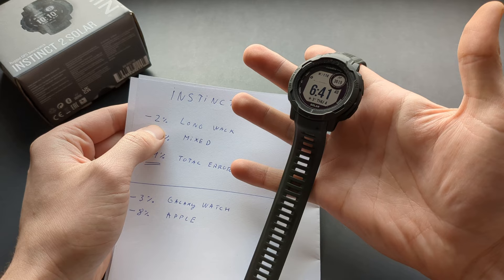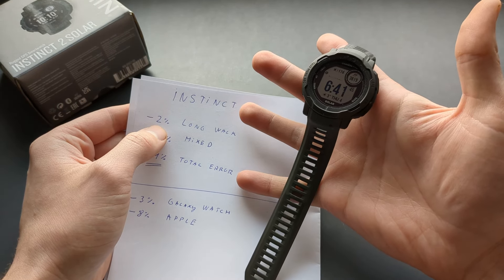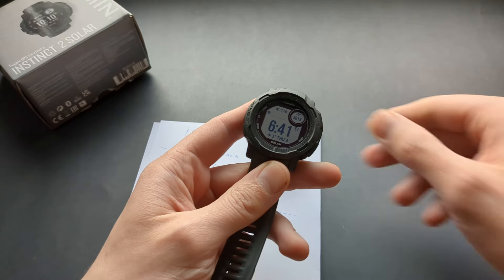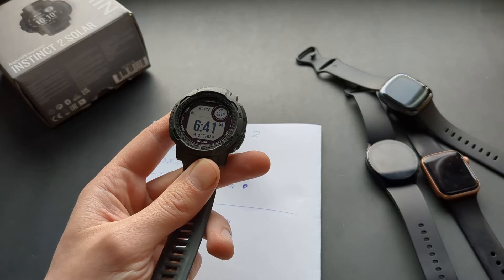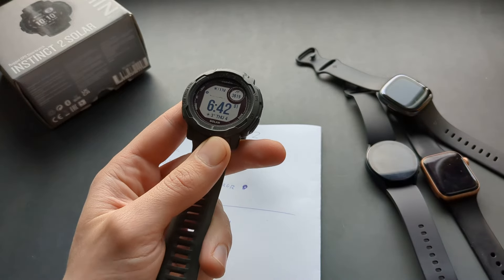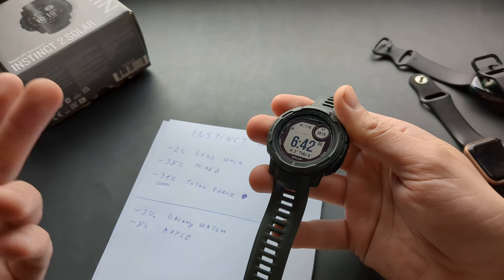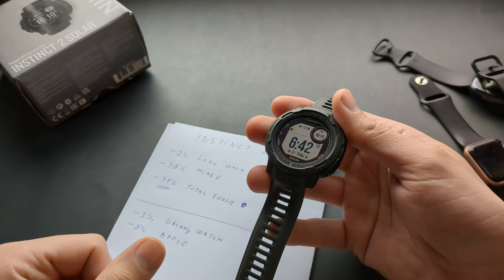When you're doing a long walk — basically just going for a walk outdoors — the Instinct 2 is fairly accurate, with only a 2% undercount. That's really not hard for any watch; they all pretty much do a good job there. The older Garmin didn't do as well, whereas this one does a good job on long walks. However, the problem starts when you're wearing this watch around your house.